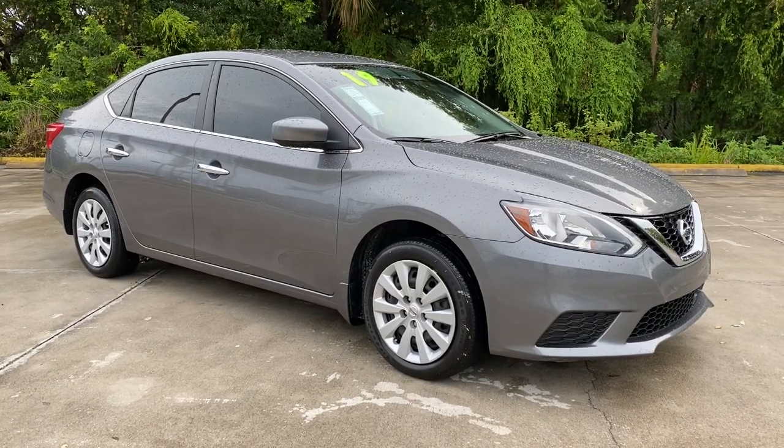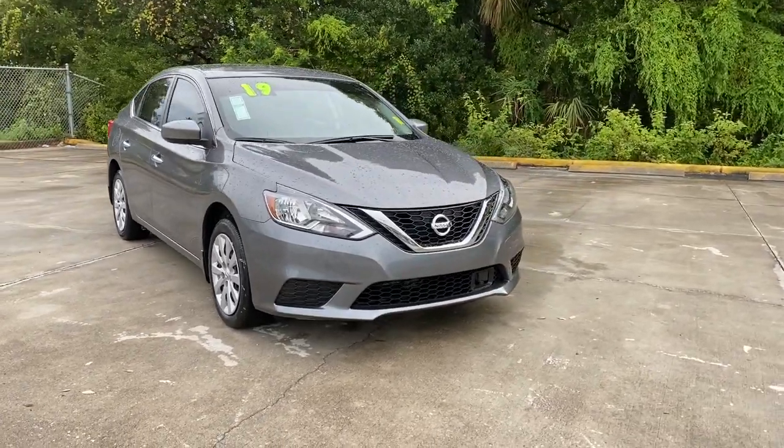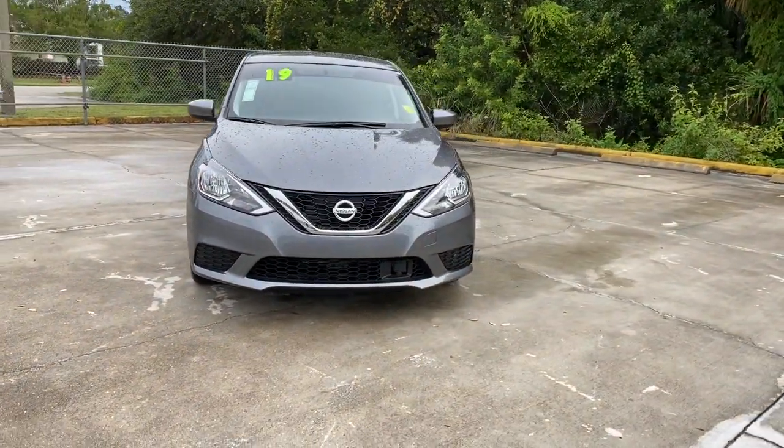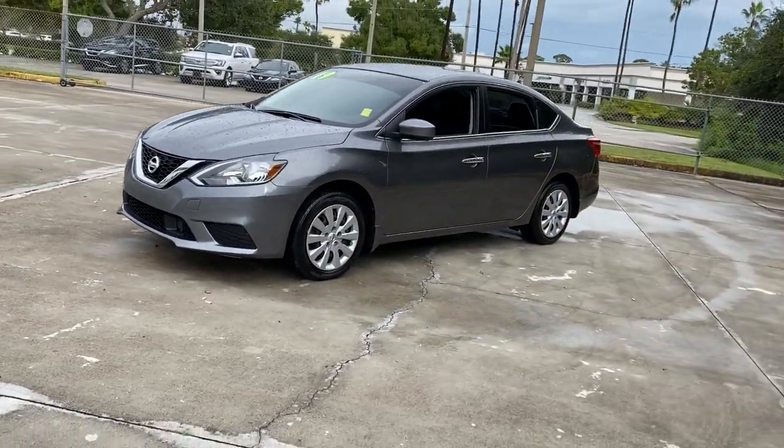Introducing the 2019 Nissan Sentra. With less than 15,000 miles on the odometer, this vehicle stands out from the rest. This roomy Sentra makes your daily drive fun, comfortable, and convenient.